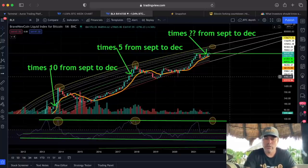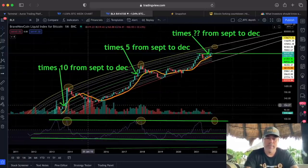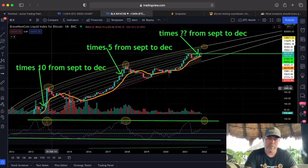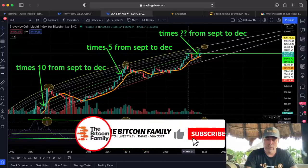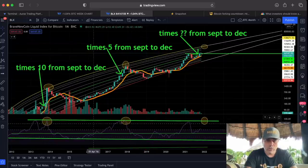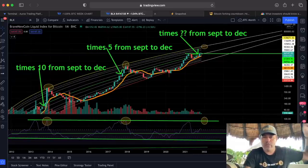If we zoom out to the monthly chart, it's still looking crazy cool. These yellow circles mark every time the peak of the market corresponded with the peak of the RSI. Each cycle has one and then a second touch of that green RSI line. The second touch still needs to happen, and that would indicate the top of the market around 130k.